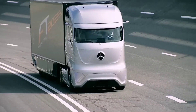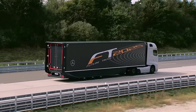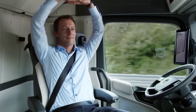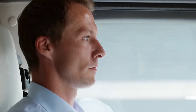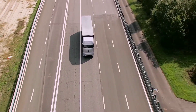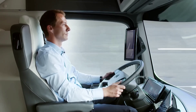At the heart of its innovation lies the highway pilot system, granting the Future Truck 2025 autonomous driving capabilities. By seamlessly integrating existing assistance systems with cutting-edge sensors, this truck redefines the boundaries of what's possible in the realm of commercial vehicles. With its forward-thinking design and technological prowess, the Mercedes-Benz Future Truck 2025 paves the way for a future where transportation is not just efficient, but also safer and more sustainable.